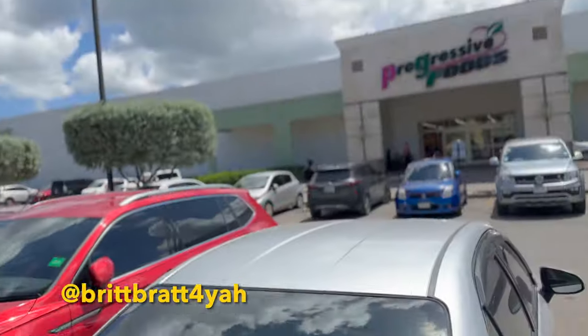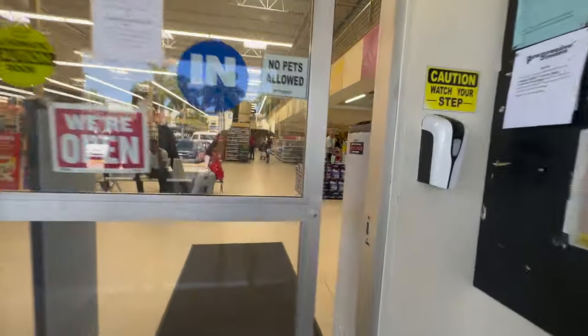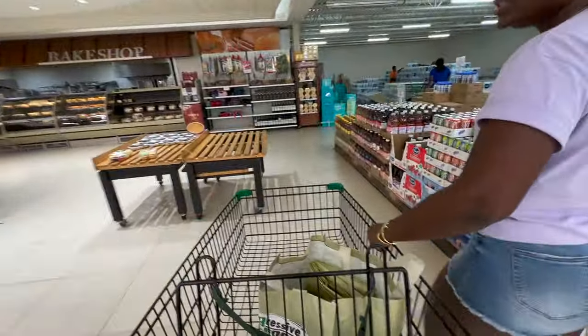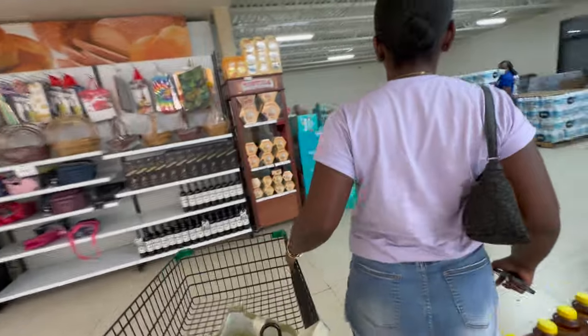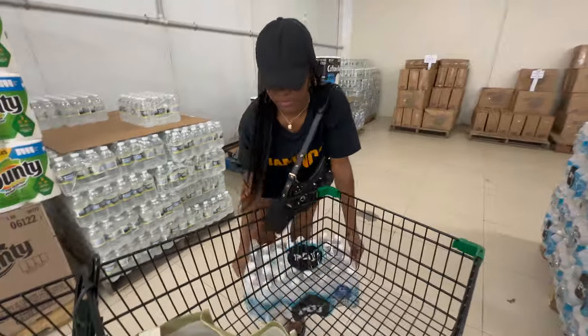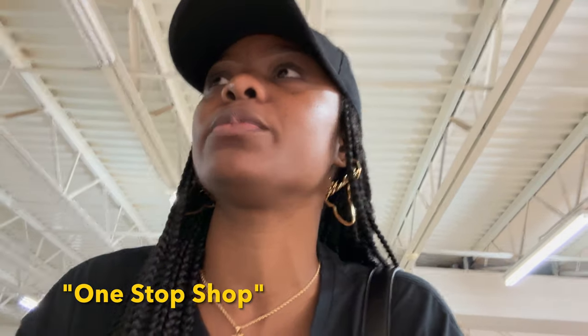So today I'm with Britt and we're at my supermarket which is Progressive Foods. Progressive is like a one-stop shop — I can get everything in this supermarket. Sometimes I get my fruits and vegetables from the market, like I'd ask my dad to get it for me, but because I've moved a little further away from him I haven't done that in a minute. Most of the times I just grab everything from Progressive.